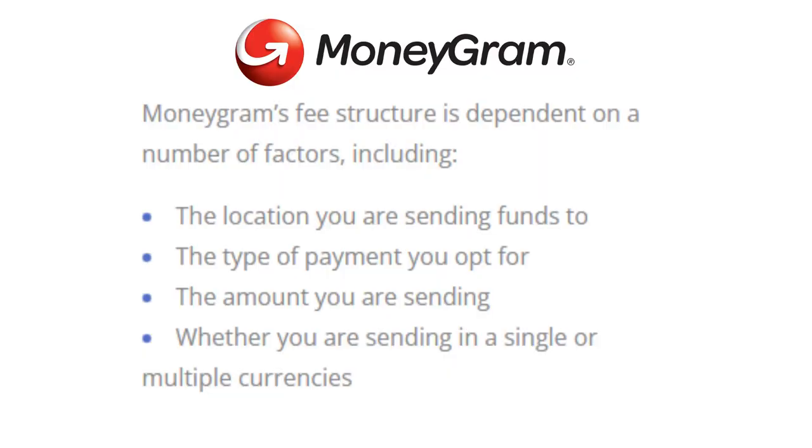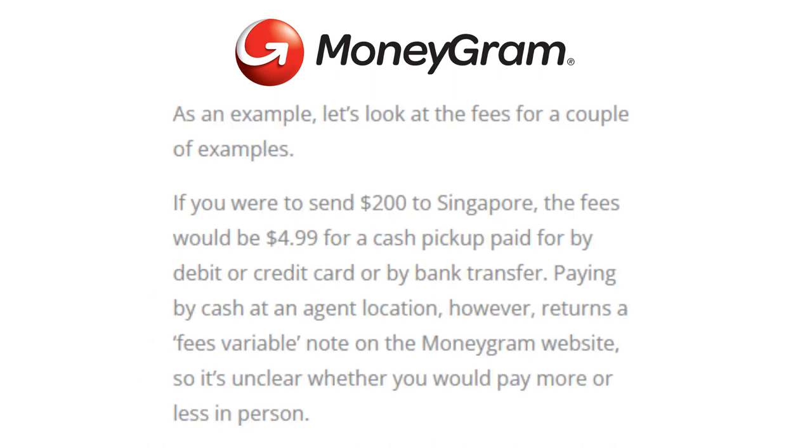Which brand has lower fees? MoneyGram's fee structure depends on a number of factors, including the location you are sending your funds to, the type of payment you opt for, the amount you are sending, and whether you are sending in a single or multiple currencies. For example, sending $200 to Singapore has fees of $4.99 for a cash pickup paid for by debit or credit card or by bank transfer. Paying by cash at an agent location returns a variable fee note on the MoneyGram website, so it's unclear whether you would pay more or less in person.